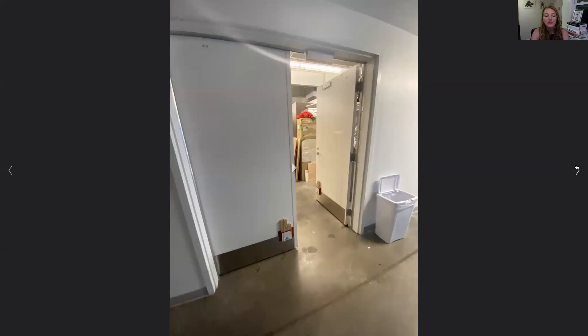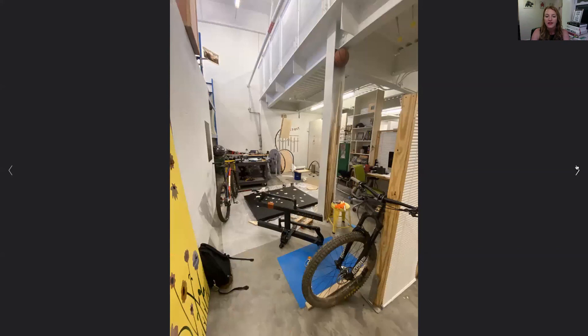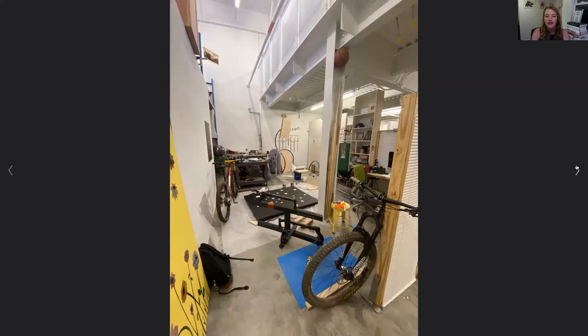Here are a few images of our MFA studios, also located in the sculpture facility. Students have a lot of space and can configure it how they need — whether that's exhibiting work on the walls or storage — with plenty of room to just work.